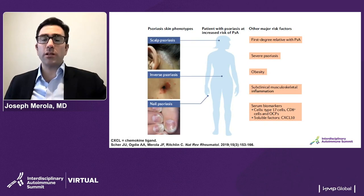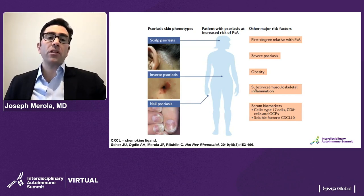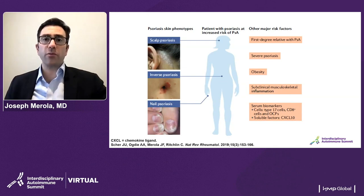There are a number of psoriasis phenotypes that should raise suspicion for psoriatic arthritis. All psoriasis patients are potentially at risk and should be screened. In addition, we know that scalp disease, inverse or intertriginous disease, and nail psoriasis all contribute to an increased risk for the development of psoriatic arthritis. Having a first-degree relative with psoriatic arthritis has been shown as a strong risk factor, as has severity of psoriasis, as well as some serum biomarkers for which there is ongoing work.